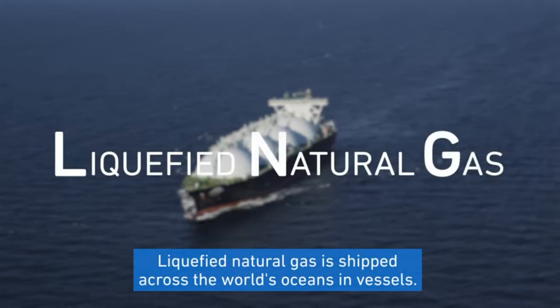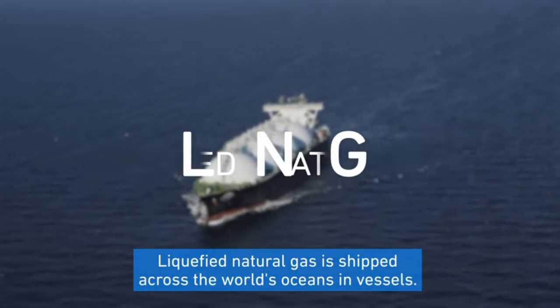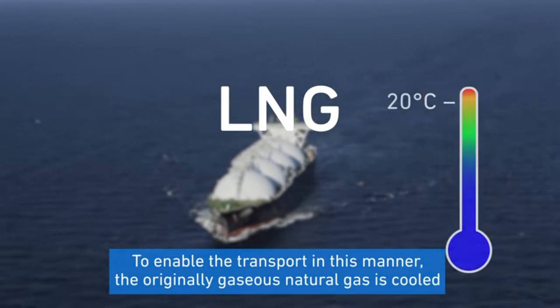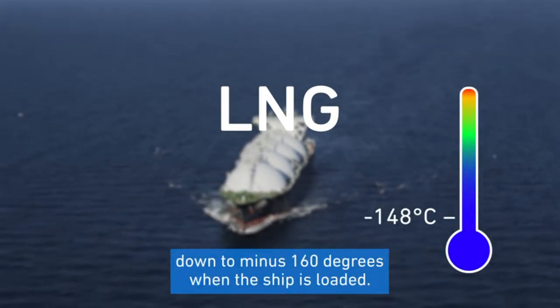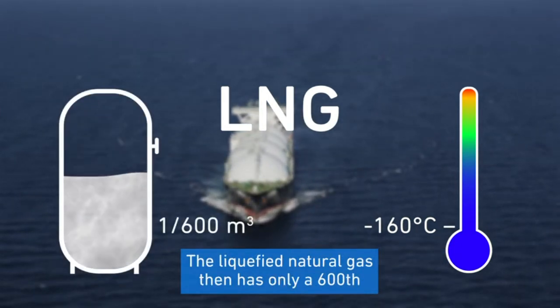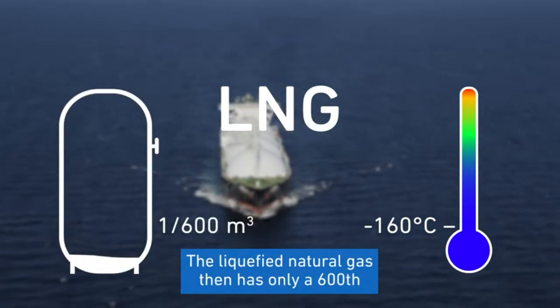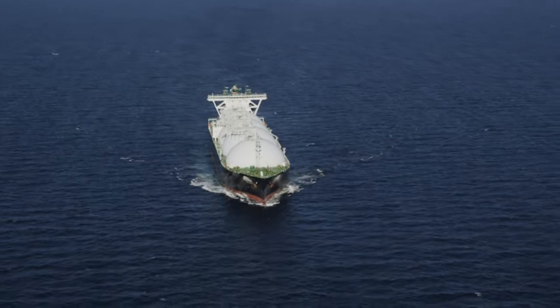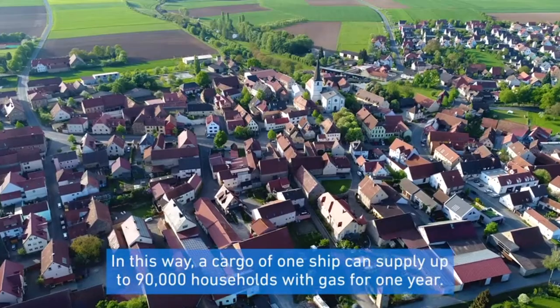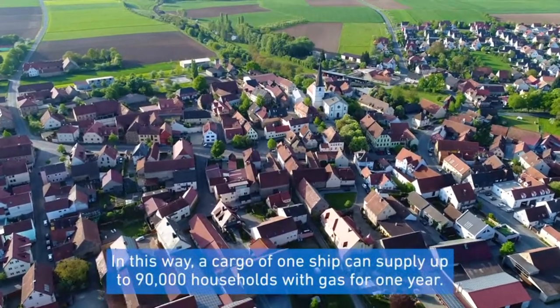Liquefied natural gas is shipped across the world's oceans in vessels. To enable transport in this manner, the originally gaseous natural gas is cooled down to minus 160 degrees when the ship is loaded. The liquefied natural gas then has only a six hundredth of its original volume. In this way, a cargo of one ship can supply up to 90,000 households with gas for one year.